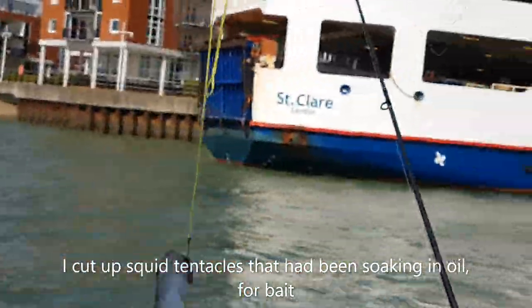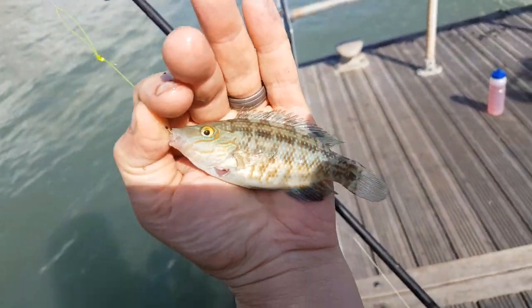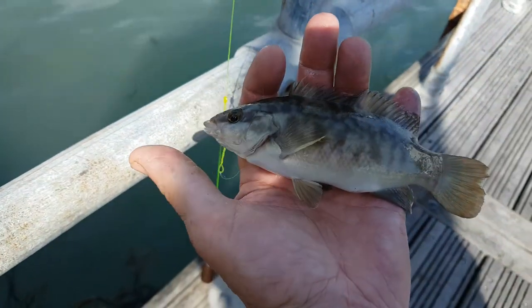I put a little hook on with a little bit of squid. Look at the size of that pouting! There's a lovely little wrasse — beautiful little colours on it. And we just got a slightly bigger one this time — a ballon wrasse.